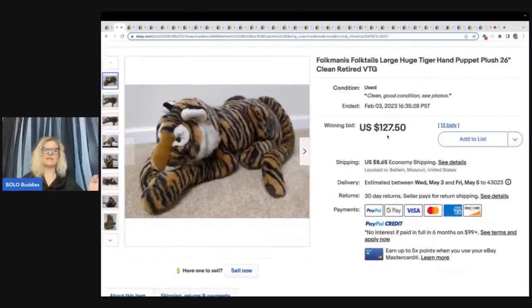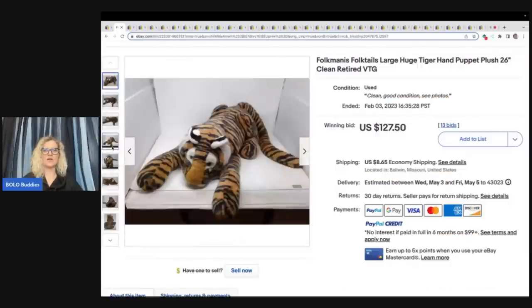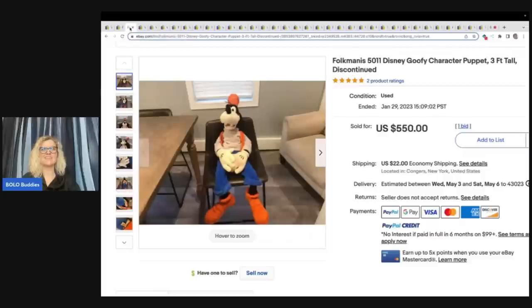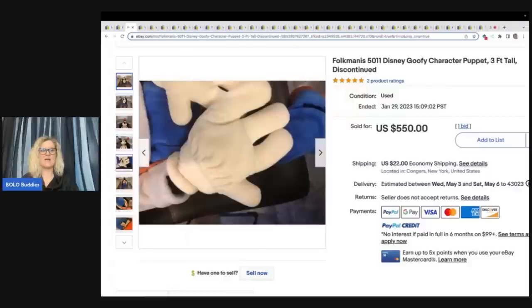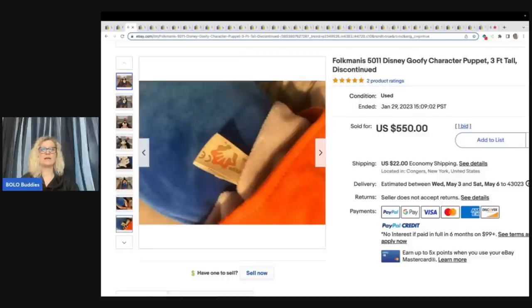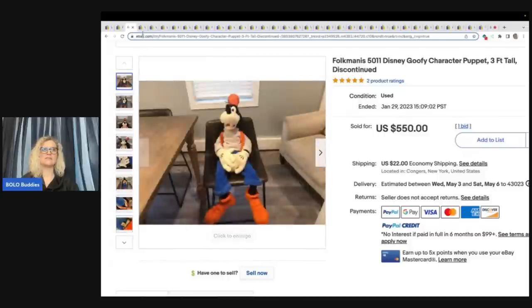This is a Folkmanis — and this video is not all Folkmanis. I actually did the other ones first and then went back and pulled Folkmanis for you guys because I love finding Folkmanis. This is also a Folkmanis, also a Folk Tales — it's a 20-inch plush puppet, really big, and it sold for $127.50 plus shipping on eBay auction. This Folkmanis Disney Goofy Puppet, three feet tall, discontinued, sold for $550. Look at him sitting in the chair — he's just hanging out! Now there is also Mickey Mouse, Donald Duck, and Goofy that all sell for big money. So be on the lookout for those Disney Folkmanis characters.